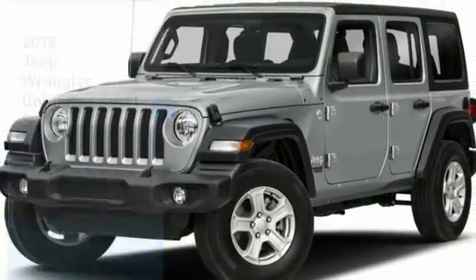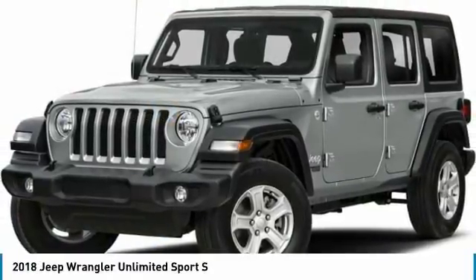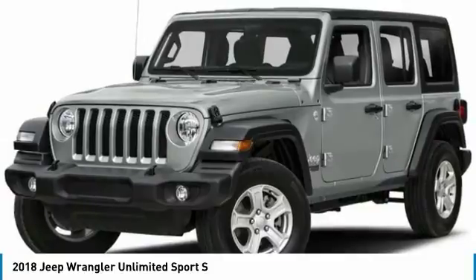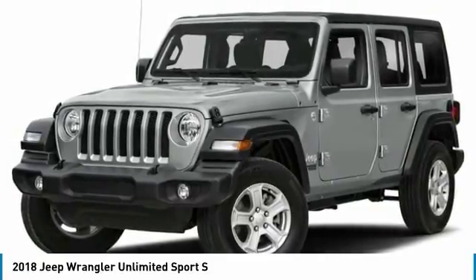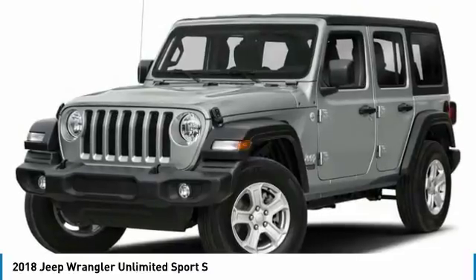You are going to love the 2018 Jeep Wrangler Unlimited. The Jeep Wrangler Unlimited is an on-and-off-road capable vehicle that was made for you to enjoy.